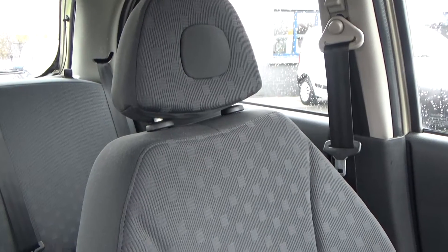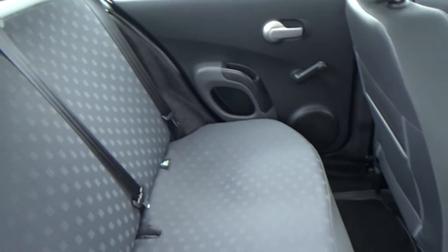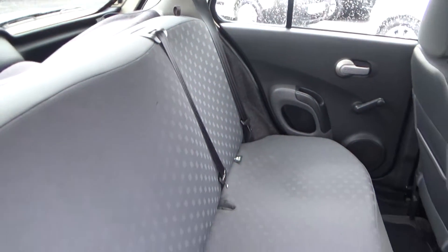We'll look in the rear next. The rear is all nice and clean. The seats are back all the way but it's still nice and clean. There are ISOFIX trims in this car as well, plus three three-point safety belts.